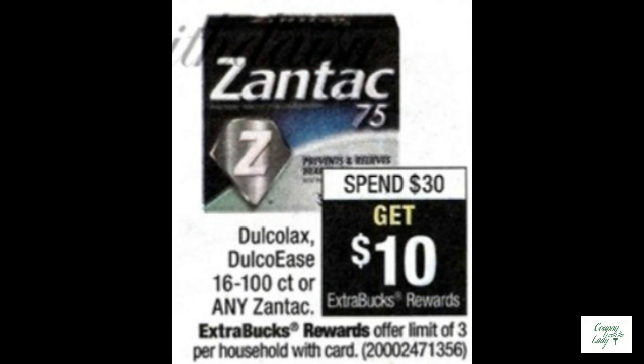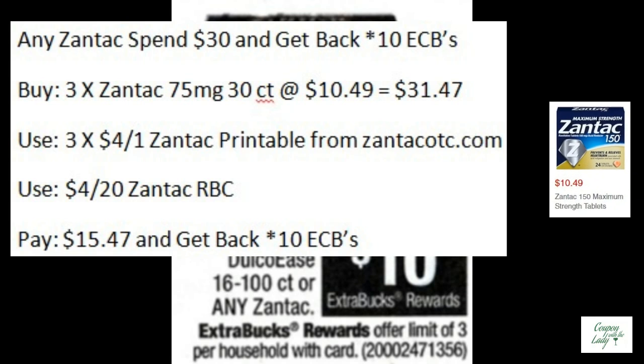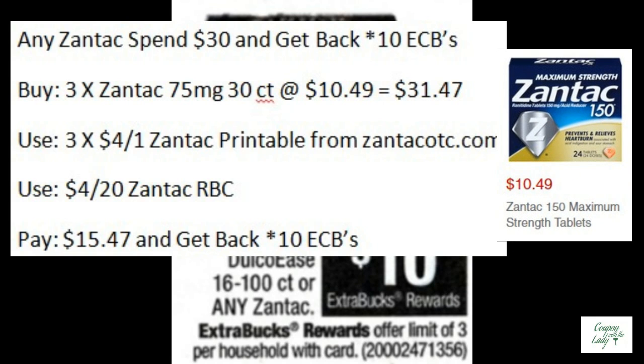Here's a great deal on Zantac. If you spend $30, you'll get back 10 ECBs. So buy three of the Zantac 75mg ones at $10.49 each. Use three of the $4.00 off one Zantac printables from ZantacOTC.com, plus a $4.00 off 20 RBC if you have it. You'll only pay $15.47, but you'll get back 10 ECBs. That's a great, great deal for Zantac.